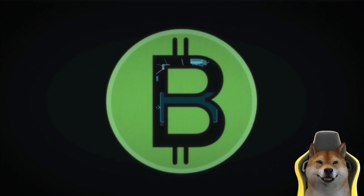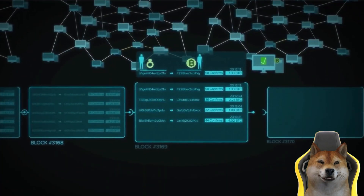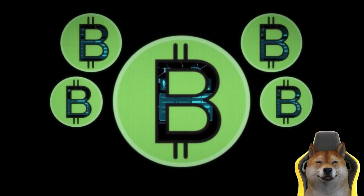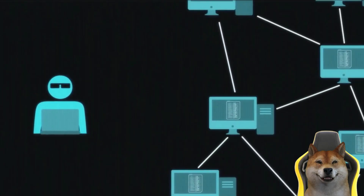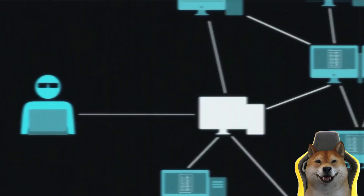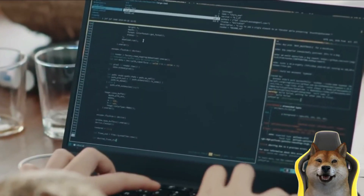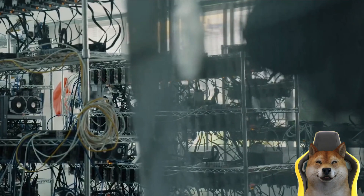The miner then attempts to convert this candidate block into a valid confirmed block. To do this, the miner must solve a complex mathematical problem that requires a lot of computing resources. For each successfully mined block, the miner receives a block reward consisting of newly created cryptocurrencies plus transaction fees.